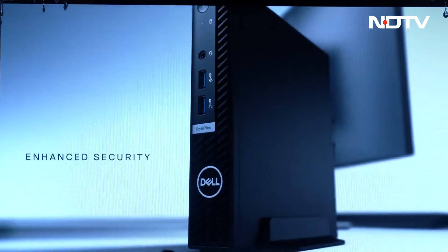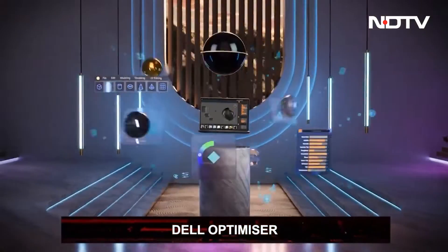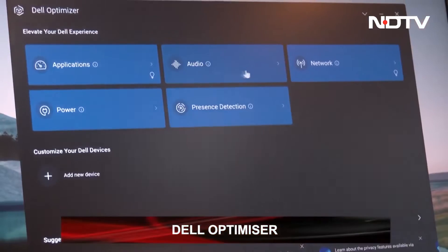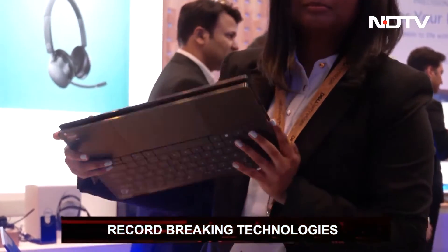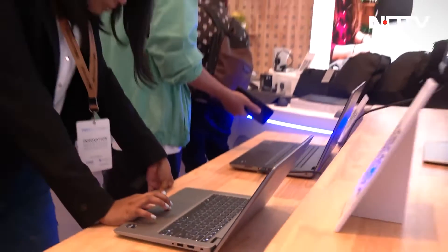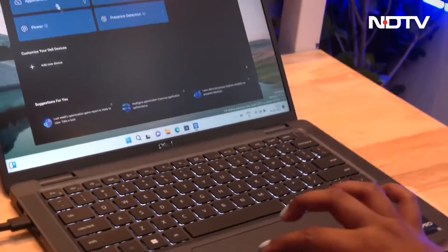Dell has primarily focused on security, sustainability, and connectivity in their lineup. The company has attempted to transform their overall computing ecosystem through added technologies, especially through the latest version of Dell Optimizer. From the world's smallest 14-inch commercial PC to the world's first haptic collaboration touchpad and zero-lattice keyboard, the collection is stacked with cutting-edge features. They promise both style and performance, perfect for the workplace.